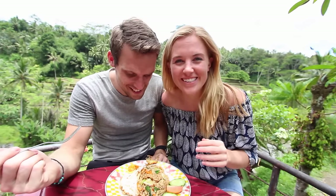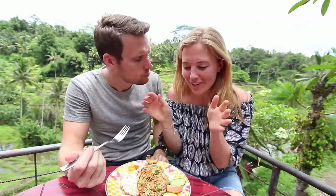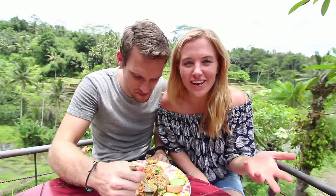Here we have a nasi goreng — this is a Balinese local dish of fried rice. So this is what it's all about. You have seen it from the very beginning all the way through to the plate — from paddy field to plate. It's so good! We really hope you enjoyed this video. Subscribe for more just like this, and we'll see you soon. Bye! Never talk with your mouth full.